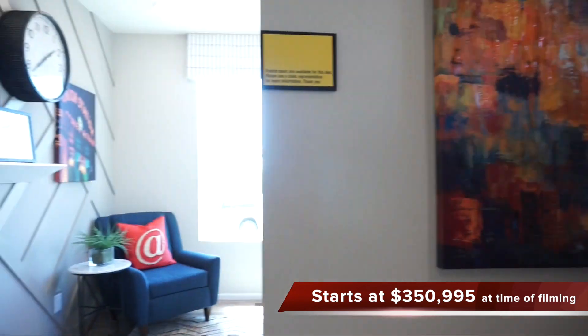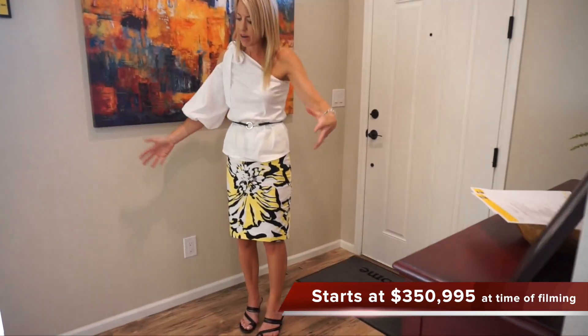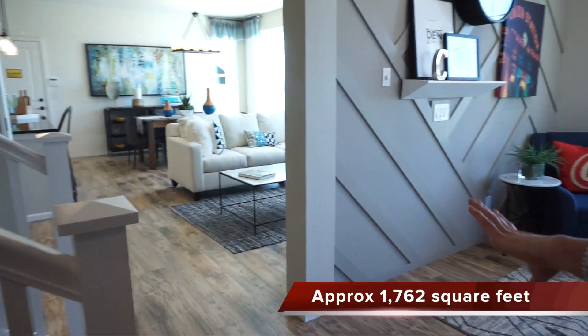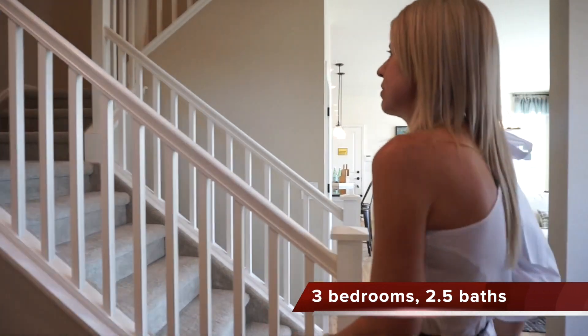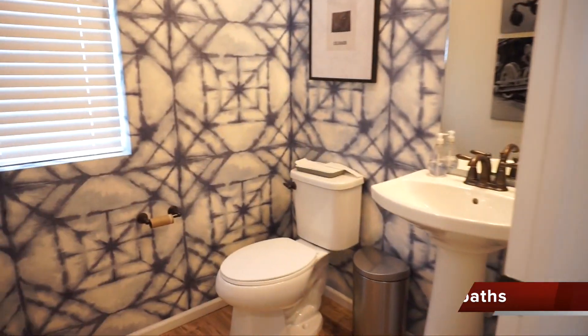Let's go ahead and get started. We are in the Redwood model. When you first come in here, we have this foyer type area, just a nice spot to get settled. If you look right back when you come in, we can see our stairs going upstairs and back into our kitchen area. If we were to take a left, we have a coat closet and our powder bath for the main floor.